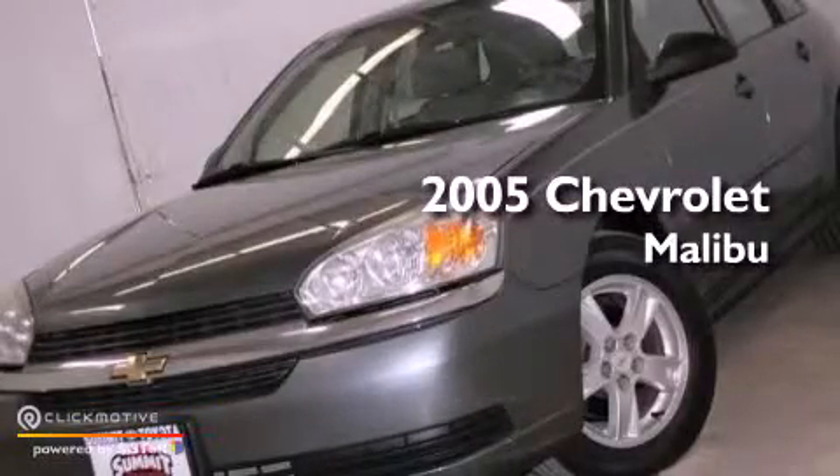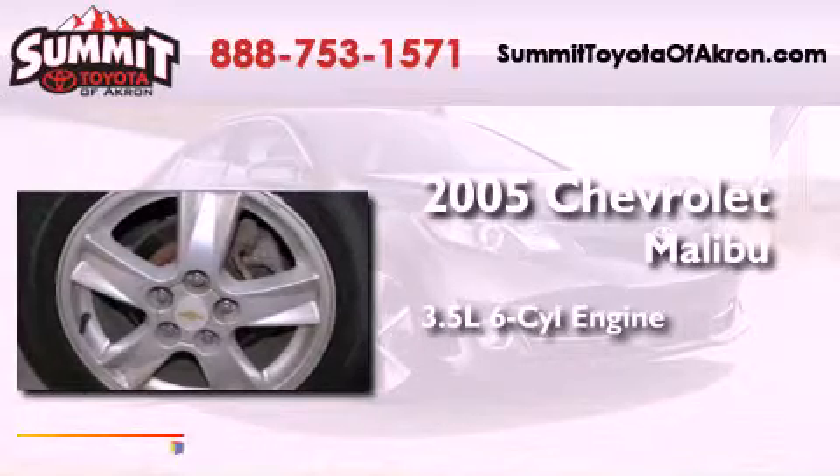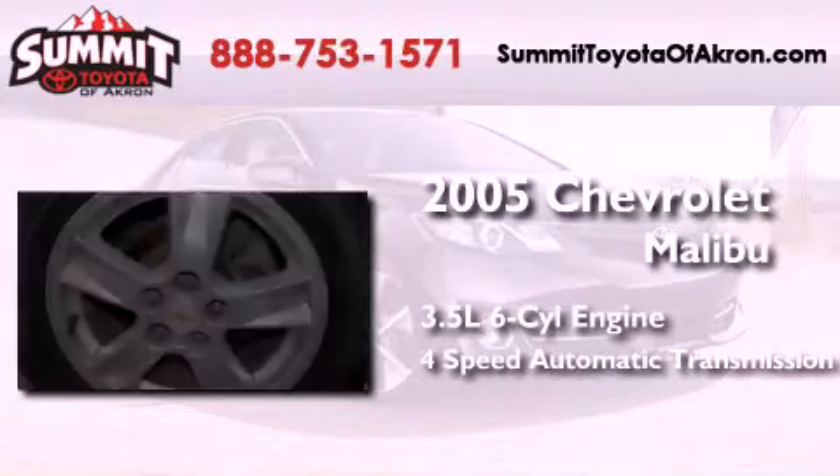This is a 2005 Chevrolet Malibu. It has a 3.5-liter six-cylinder engine and a four-speed automatic transmission.